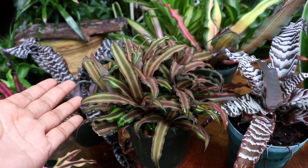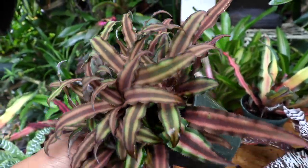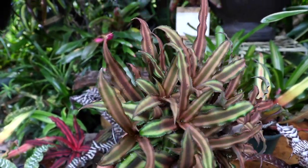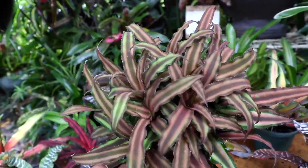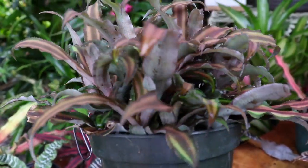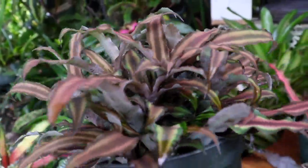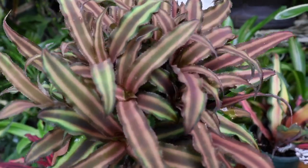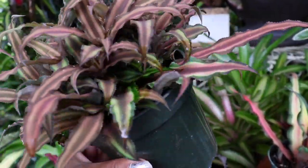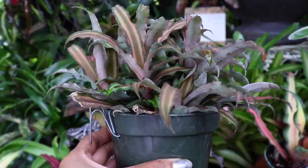Speaking of pups — look at the potential and the tremendous amount of pups that these Cryptanthus can give! Unbelievable amount. The most incredible thing about it is they can actually give these pups throughout the entire Bromeliad, from the tops to the very base.